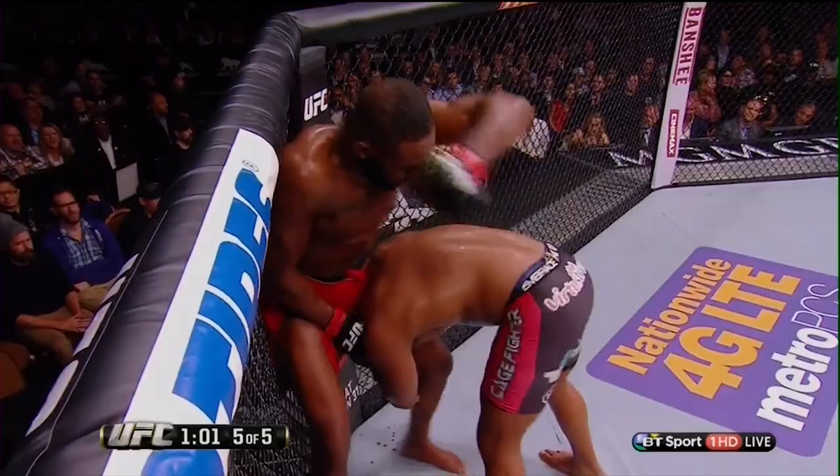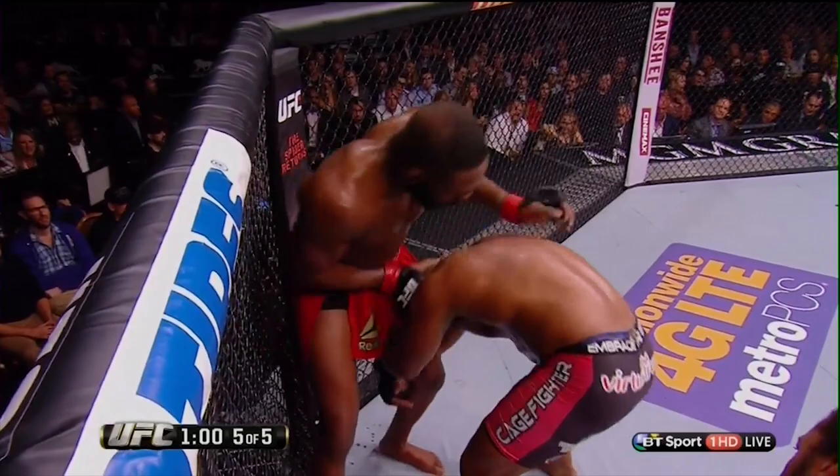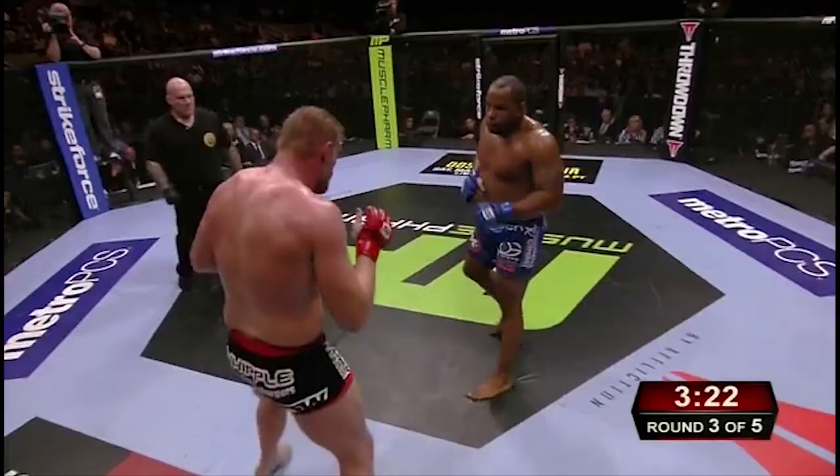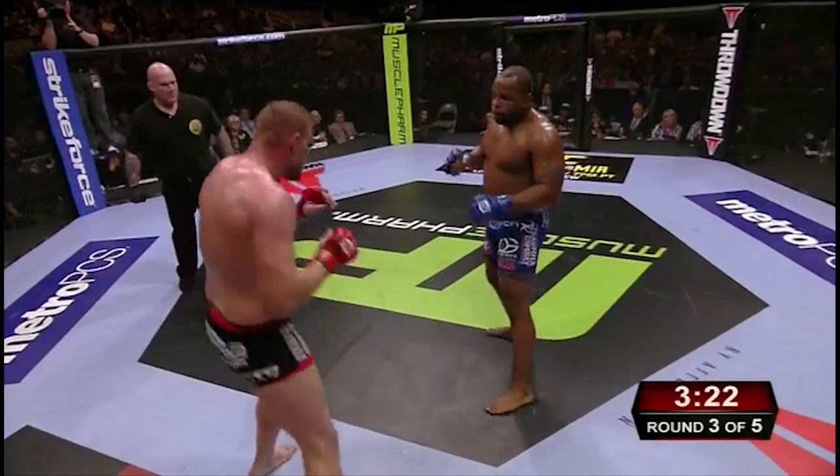Cormier's most famous finish to the high crotch is the lift. He starts by threatening to run the pipe, dragging his opponent towards the trapped leg while pressuring down. As they attempt to keep balance, he closes distance and turns the corner, ending up with his hips directly underneath him at a perpendicular angle to his opponent's hips. Cormier's hips are loaded to explode, while his opponent's hips are taken out of play.